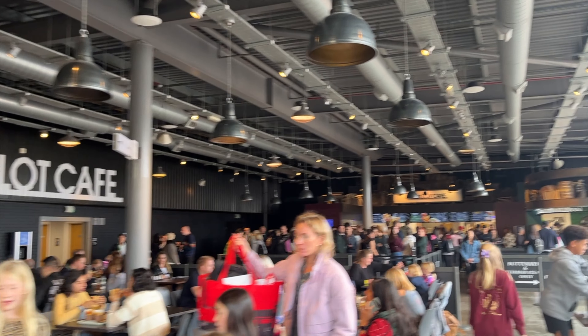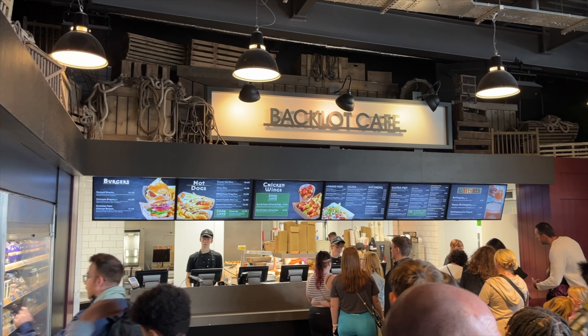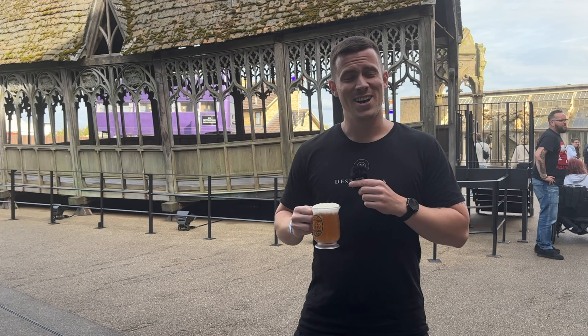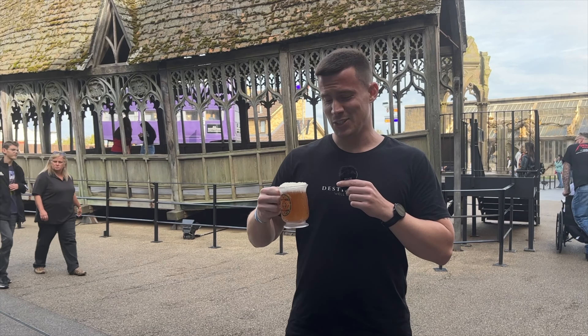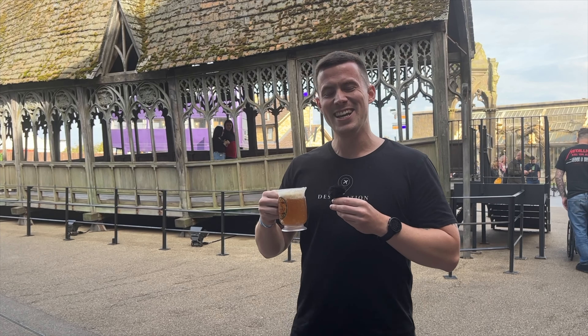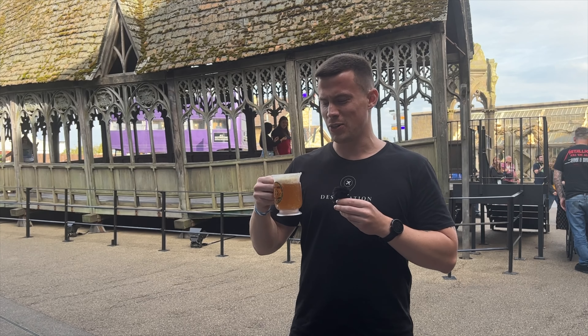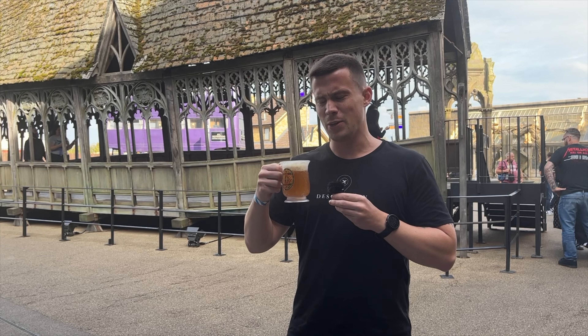Halfway through the tour there's a huge café where you can get a burger or a hot dog, and obviously a Butterbeer. I'd never tried it before so this was a proper taste test. Buttery, definitely. It's non-alcoholic so everybody can try it — it's kind of like an ice cream in a mug in a weird way.